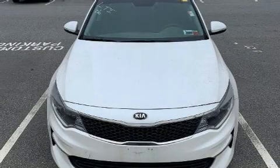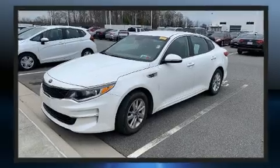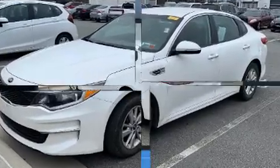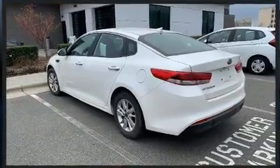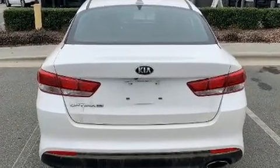Here's a great deal on a 2016 Kia Optima. With less than 30,000 miles on the odometer, this four-door sedan prioritizes comfort, safety, and convenience. It features a front-wheel drive platform, an automatic transmission, and a 2.4-liter four-cylinder engine.